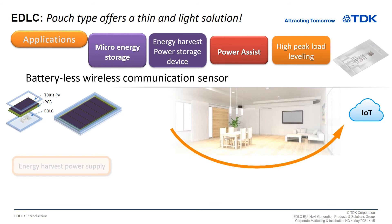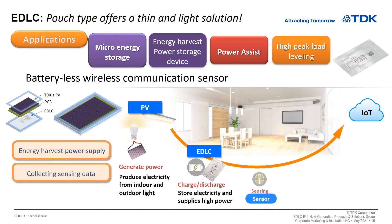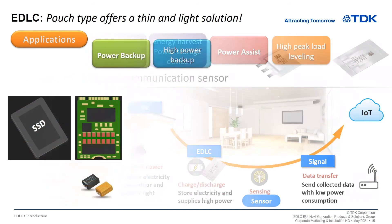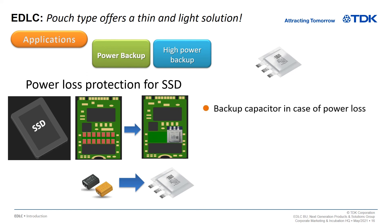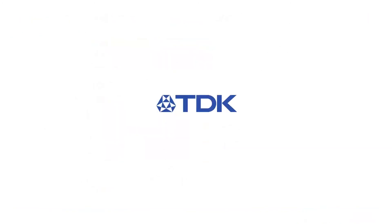The battery-free wireless communication sensor stores a small amount of energy for energy harvesting and supplies the stored energy at the required timing. This can also provide wireless power in the sub-gigaband, which requires a large amount of power. A large energy backup capacitor is required to retain the necessary data in the event of a power loss, such as an SSD. By using the large energy of EDLC, the number of capacitors can be reduced. Thank you for viewing our TDK EDLC presentation during APEC 2021.